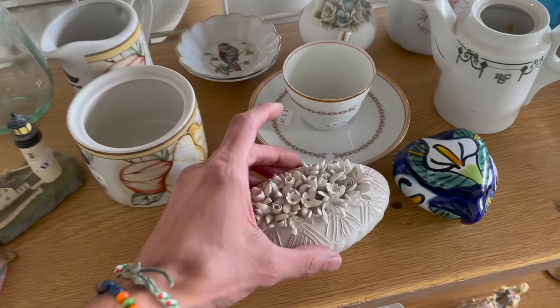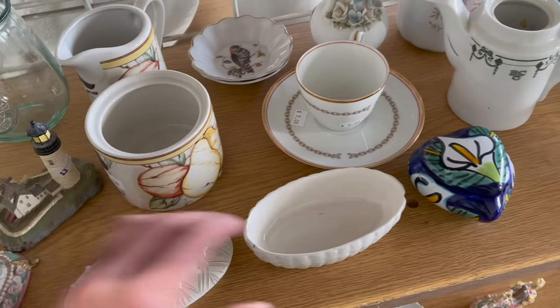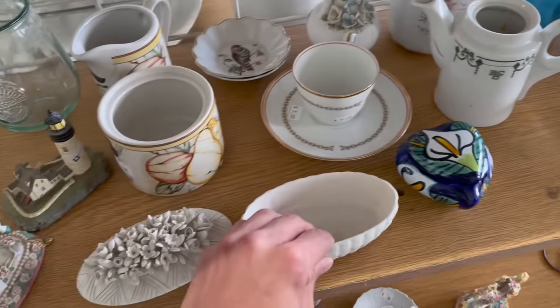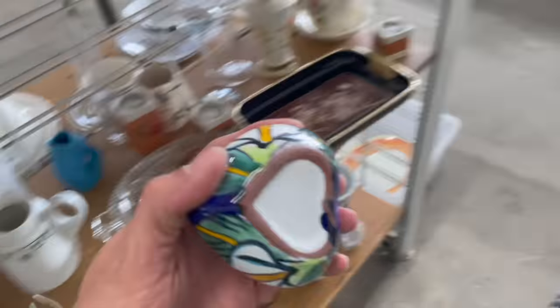Oh look at this — it's a ceramic for two dollars. That's not bad. Let me put the Mexican pottery in.